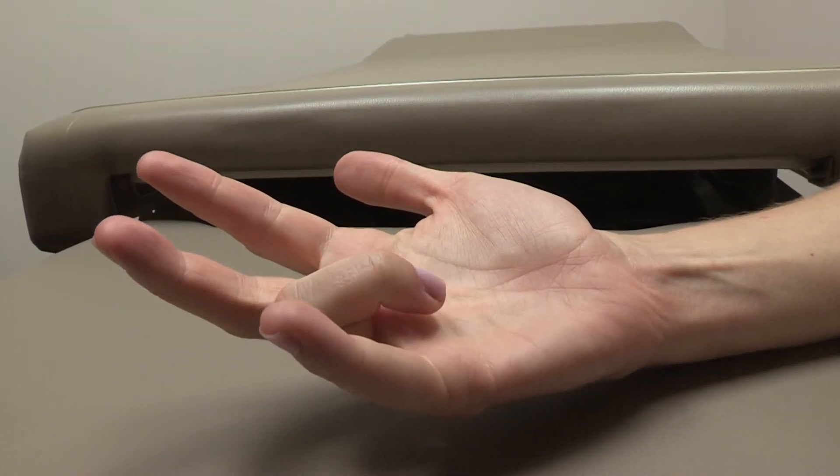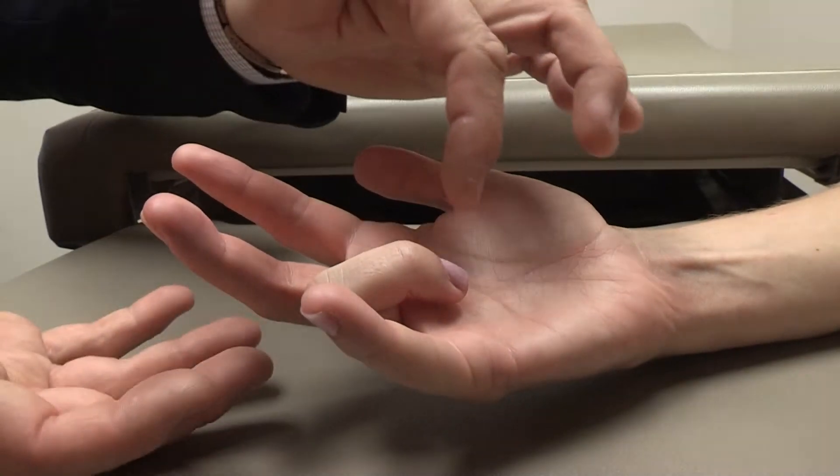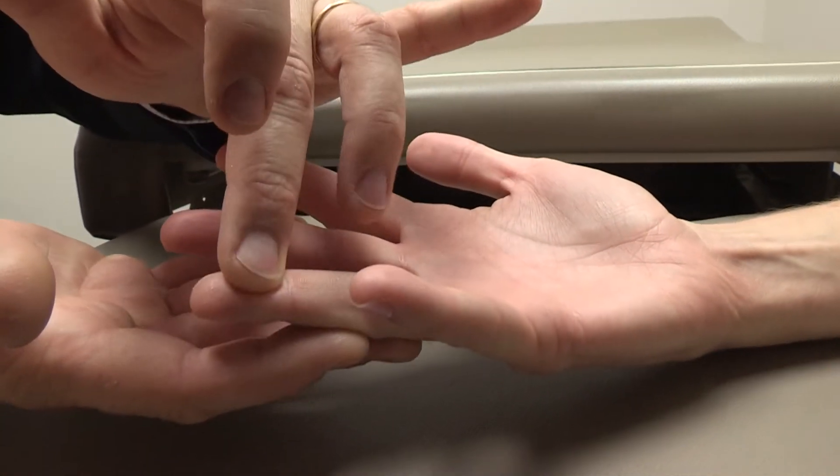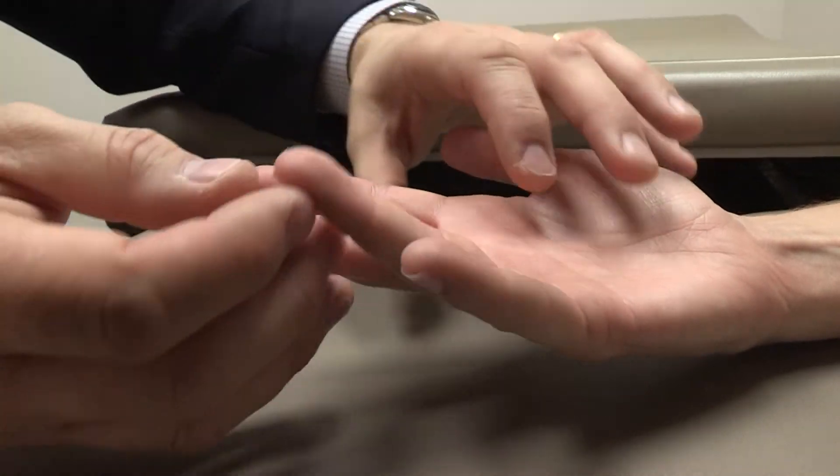The tendons to each finger are smooth cords that travel through a fibrous tunnel that keeps the tendon in place. In some circumstances, the tendon or the tunnel thicken, leading to a mismatch in normal gliding.